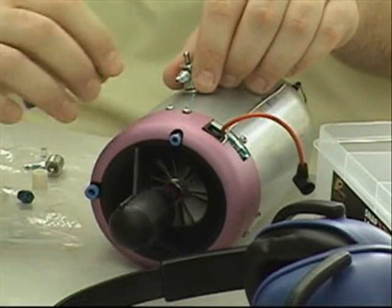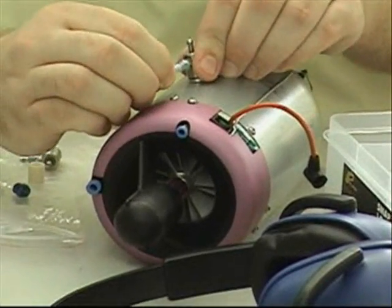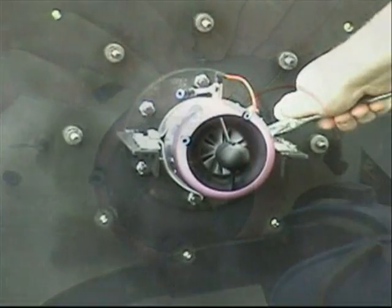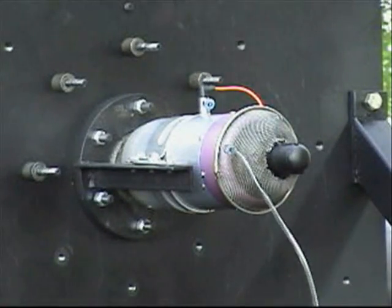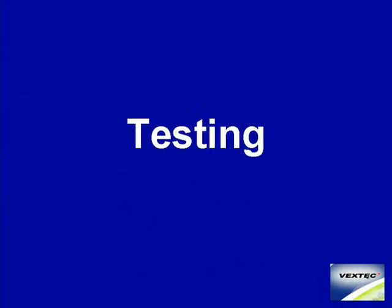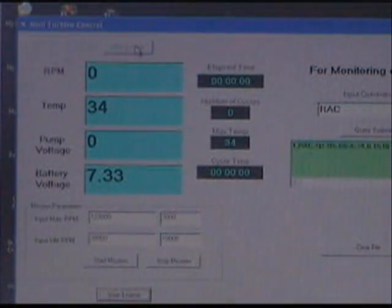The engine is readied for simple attaching to the test fixture. A FOD screen over the front of the engine limits undesirables in the inlet. Vextech software provides for fully automated engine startup. The starter spins the engine briefly to give an audible signal that the starting sequence has initiated.